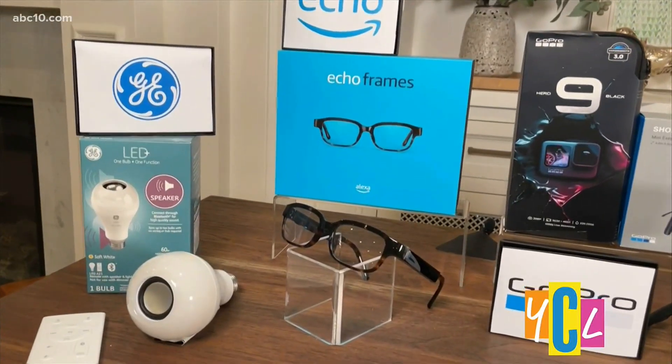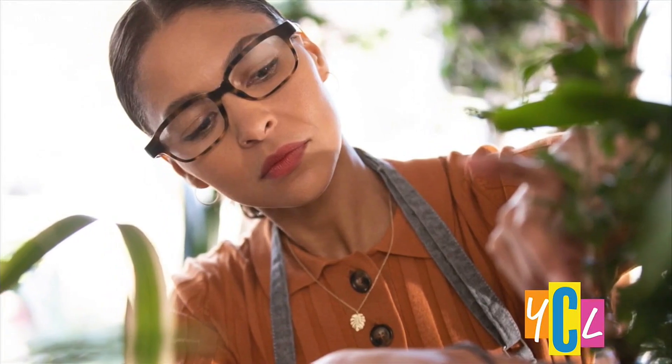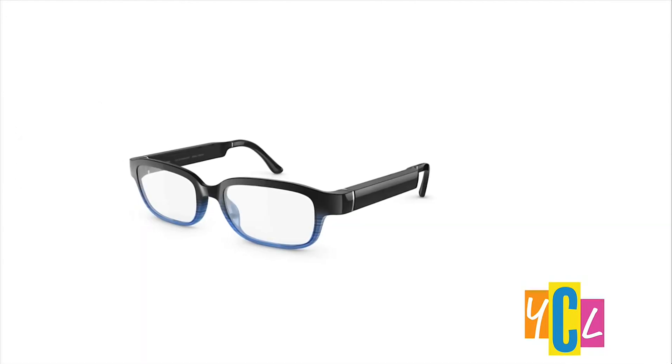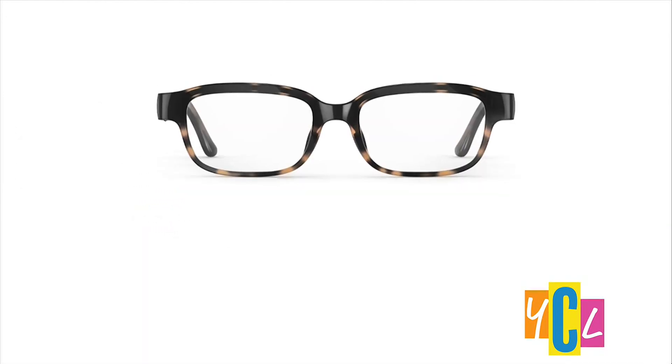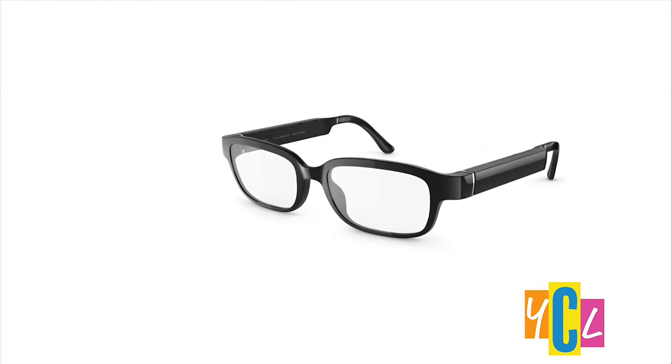What other smart tech products do you have that can help ease some of those daily routines? This is so cool — it's the Echo Frames. They're smart glasses with open-ear audio, really designed to help you save time so you can focus on what's most important. When you're wearing them, you can hear your phone notifications or ask Alexa to listen to podcasts, music, and audiobooks. You can also use them to make calls, add to your to-do list, control your smart home, and set reminders — all completely hands-free. They're comfy and lightweight, and they come in three beautiful, fashionable colors.